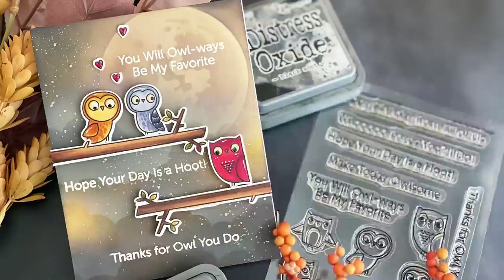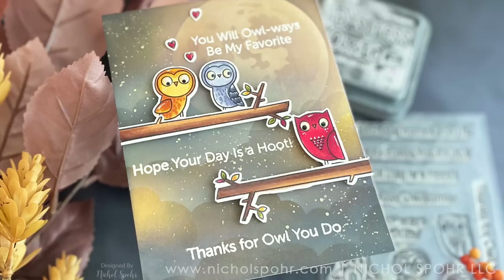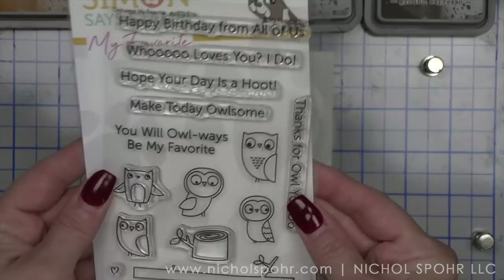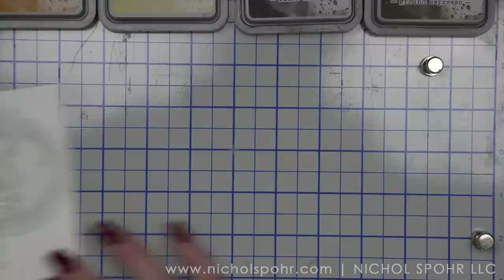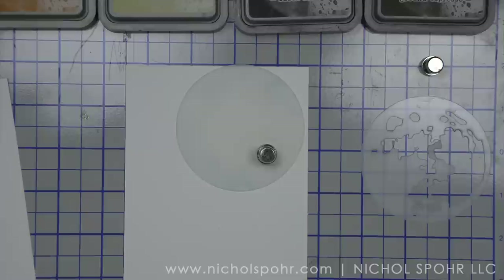This is the My Favorite Things 'Owly Owlways' stamp set — I can't even say that punny greeting. This is an awesome owl-themed stamp set. There is a stamp die combo as well as a stamp-only option. This is a limited edition exclusive, so when it's gone it's gone. And with it being My Favorite Things, it's really going to tie back to a lot of other My Favorite Things products that you might already own.